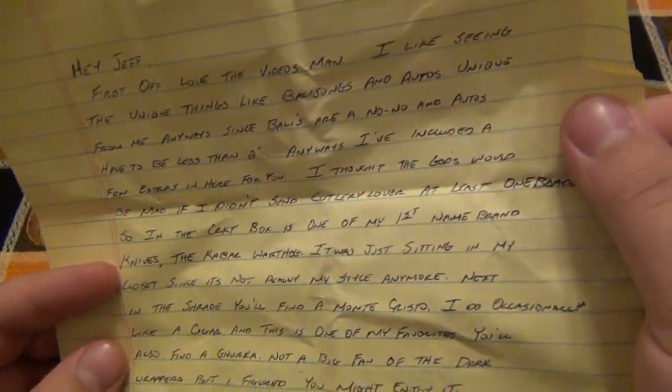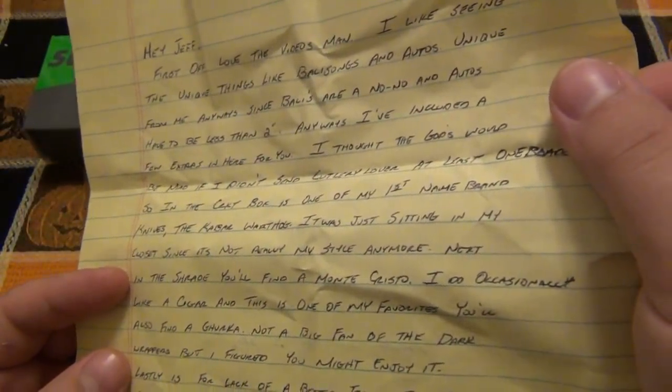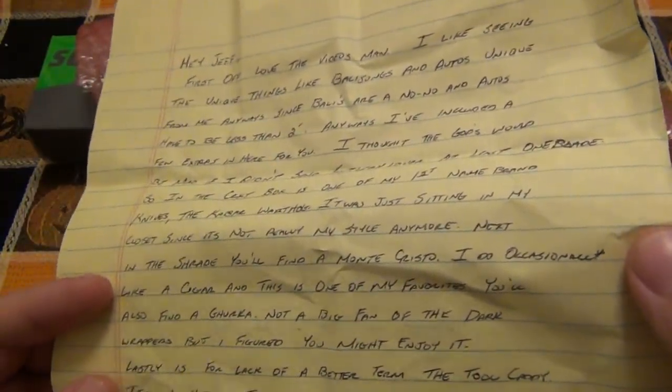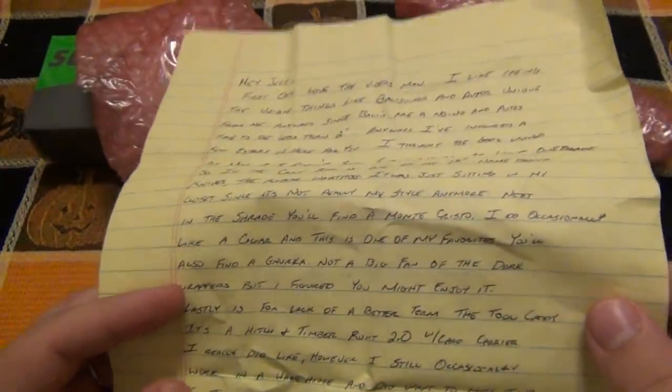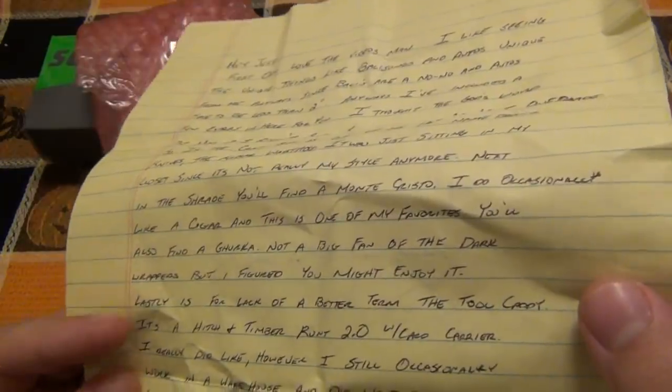I actually used to have one — I haven't had one in many years. Next, in the Schrade, you'll find a Monte Cristo. I do occasionally like a cigar and this is one of my favorites. You will also find a Gurkha — not a big fan of the dark wrappers — but I figured you might enjoy it. Actually that's awesome, because I am a huge fan of a deep dark Maduro.